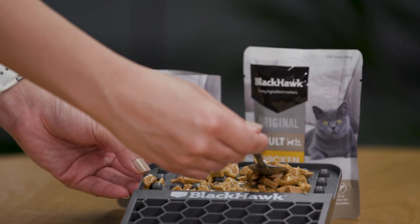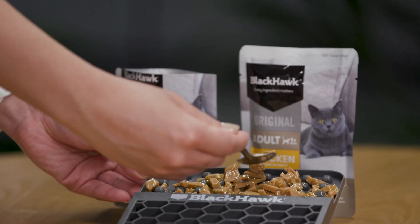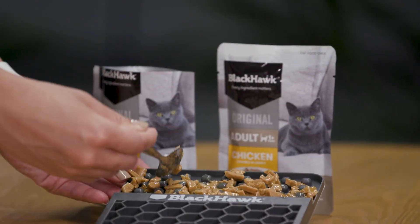There are many advantages to feeding your cat a diet of dry and wet foods. Wet food is often added to a cat's diet to provide variety in texture and increase the cat's enjoyment of the food. It is also a great way to entice fussy cats to eat their meals and keep it interesting.